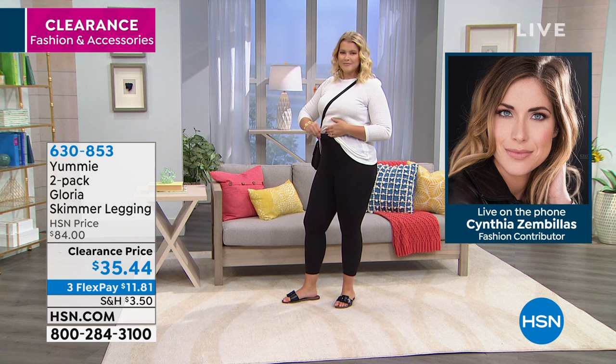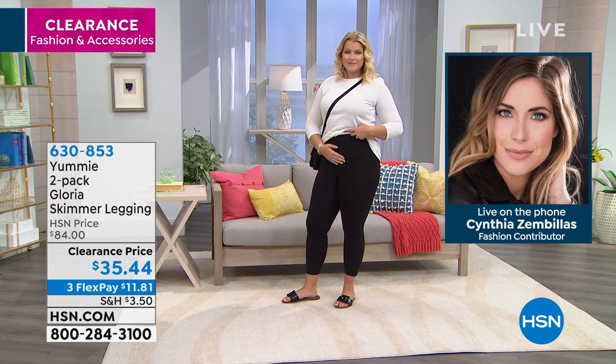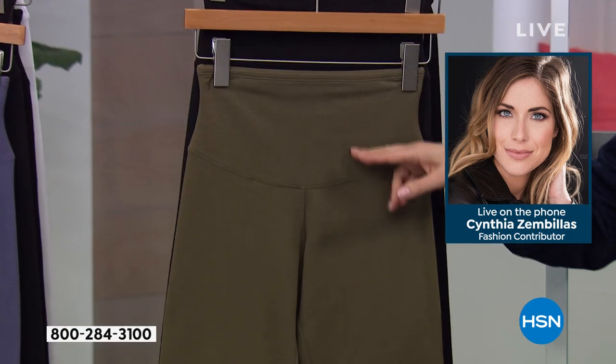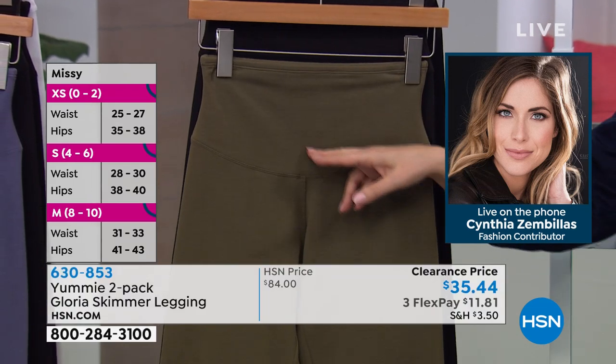Look at the size of that waistband. Now that I'm on the TV side, I can see it. You can see it beautifully on the white legging — which, by the way, is not see-through, which is a major bonus.